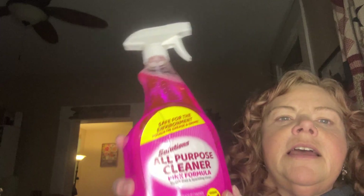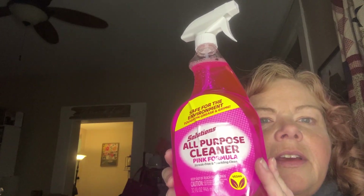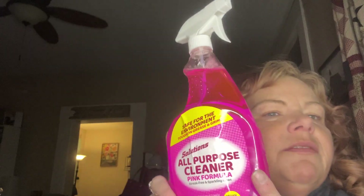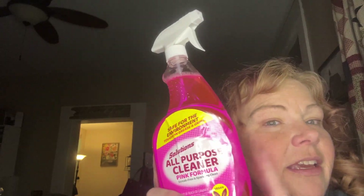Has anyone tried this? It's an all-purpose cleaner, pink formula, streak-free and sparkling clean, and it's vegan. I don't know if it's like the brand-name pink stuff, but I bought one to try and I'll let you guys know if it works well.